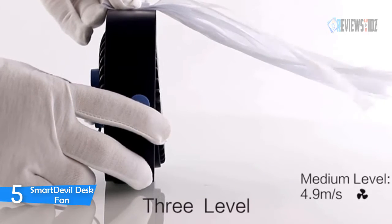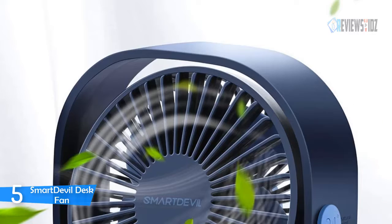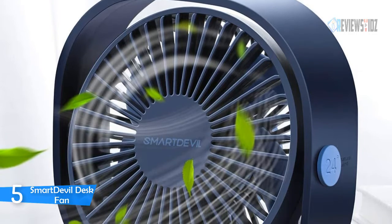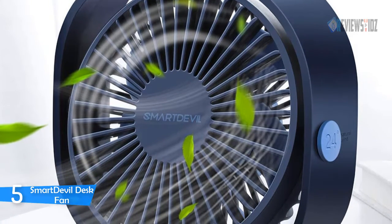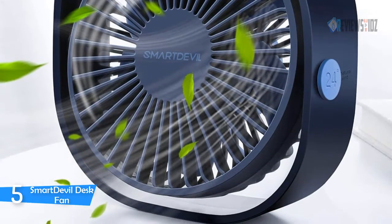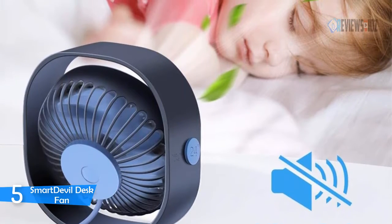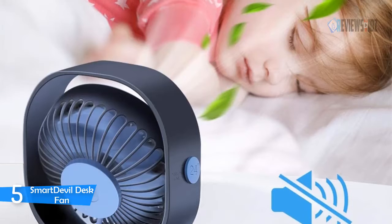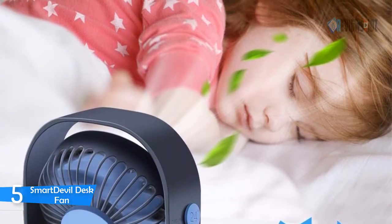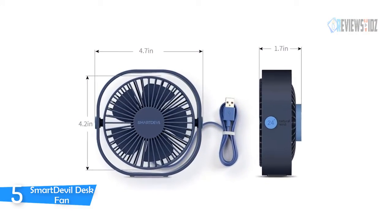The Smart Devil USB Desk Fan uses a silent structure that is engineered to be ultra-quiet while delivering high airflow, better accompanying your work or sleep without disturbing you. It is powered by USB and compatible with PC, laptop, powerbank, AC adapter, car charger, and other USB-enabled power supplies. The USB fan is energy-saving and environmentally friendly, with low, medium, and high speed levels. Adjust the appropriate fan speed by pressing the power button repeatedly.